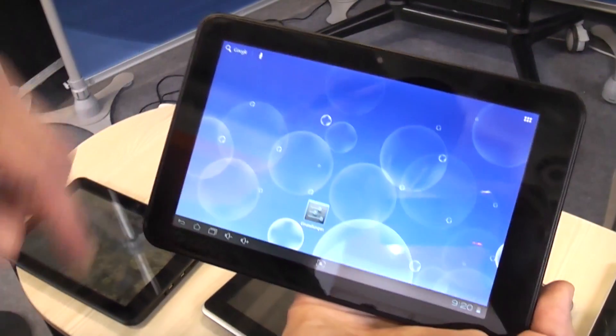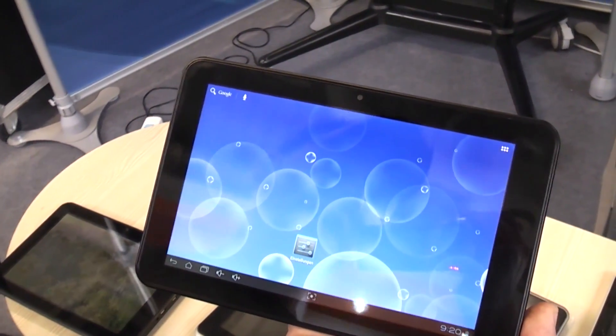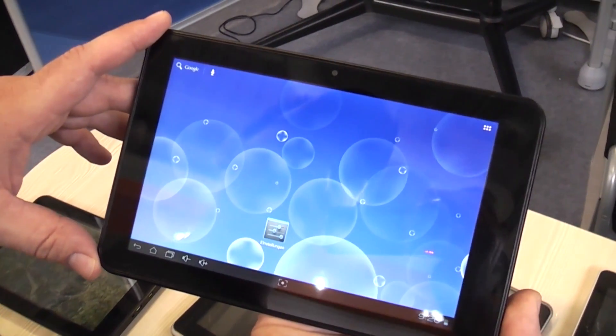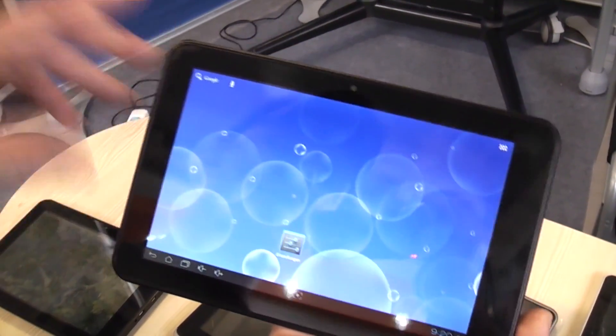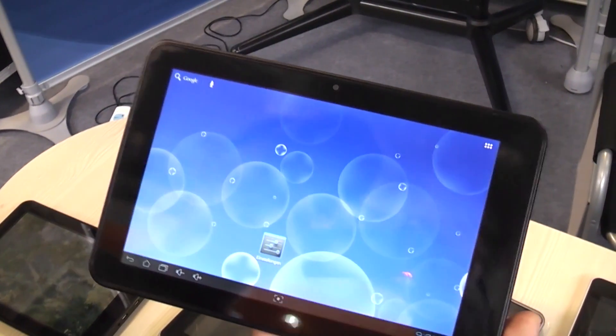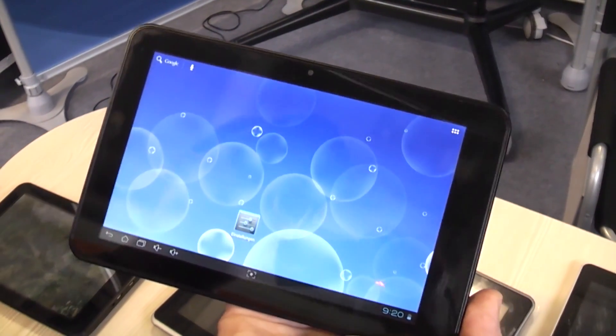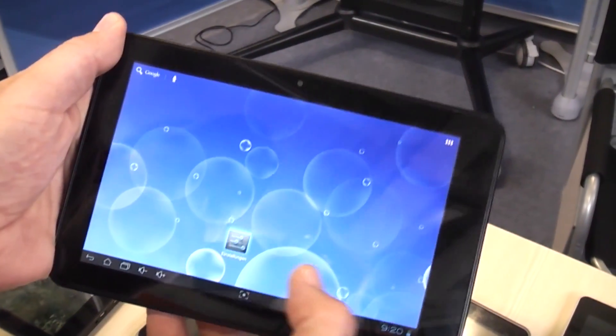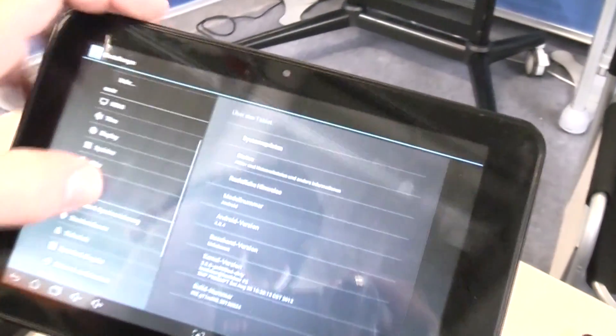This one has an 8.1 inch display running at 1280 by 800 resolution. It's got an AM Logic dual core ARM Cortex A9 with 1.2 gigahertz. There's 1 gig of RAM and 8 gigs of flash, Wi-Fi, Bluetooth — basically typical Android tablet stuff — and it's running Android 4.0.4.